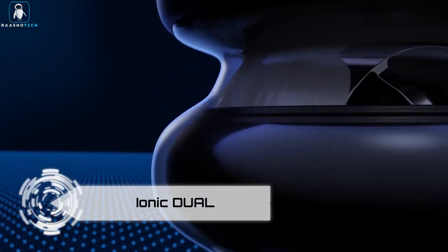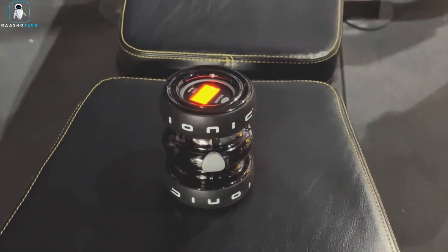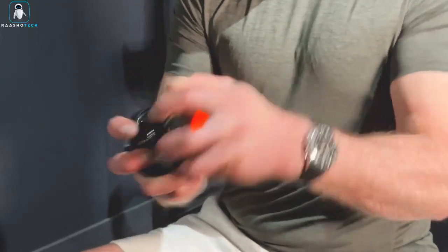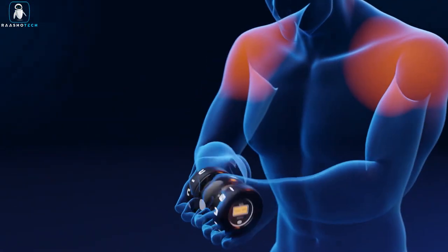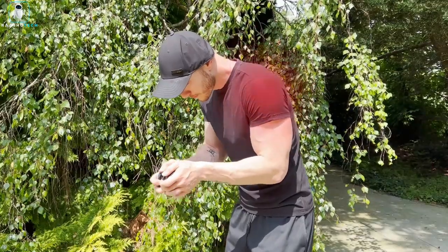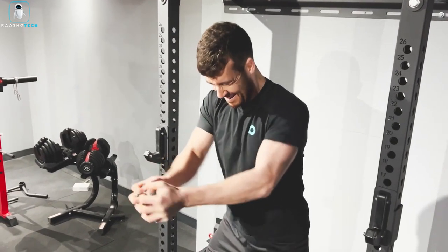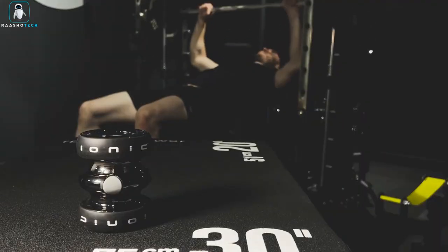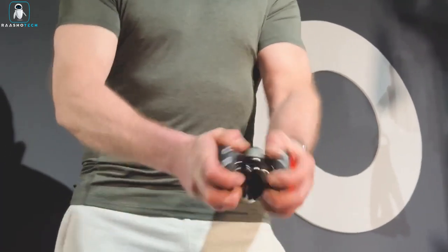Ionic Dual. Get ready to supercharge your upper body strength with the Ionic Dual Gyroscopic Exercise Trainer. This pocket-sized powerhouse generates an incredible 100 pounds of inertial resistance, targeting your arms, shoulders, chest, and core for a comprehensive upper body workout. What sets the Ionic Dual apart is its instant startup — thanks to its patented self-charging electric starting system, the internal rotor engine revs up to its primary starting speed in seconds.